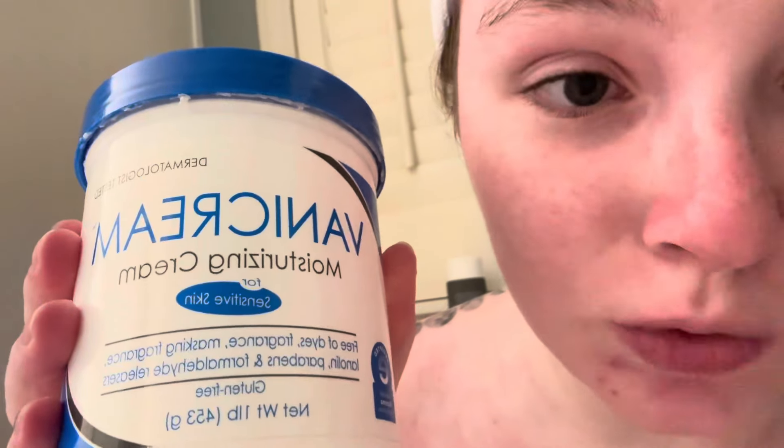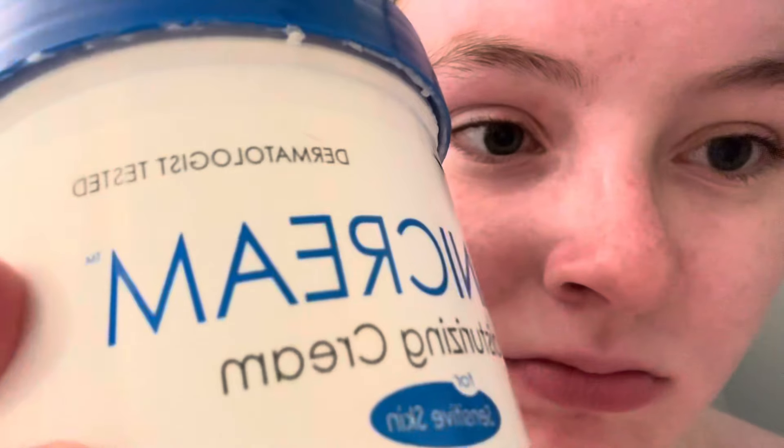Once you've done that, you're going to go in with Vanicream Moisturizing Cream — the classic. I know it's thick, but you've got to put this on literally everywhere. All over you.